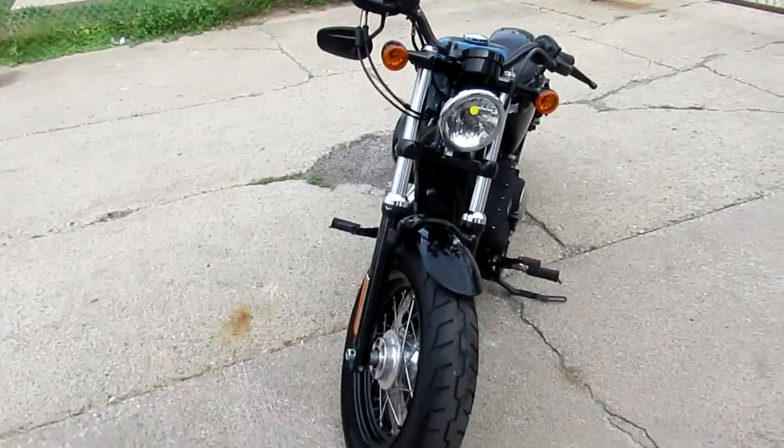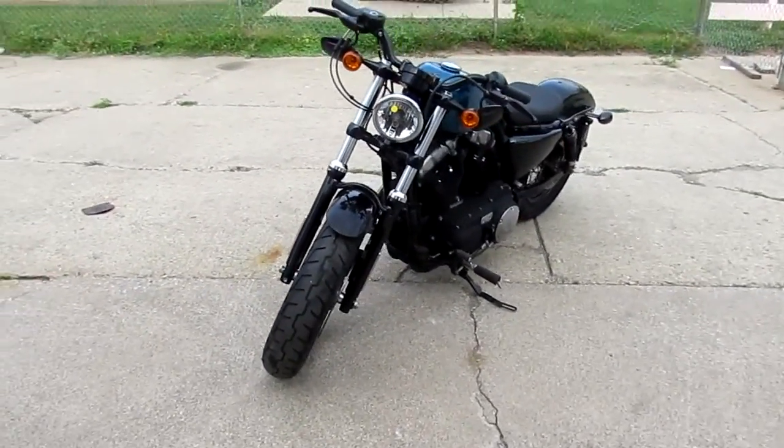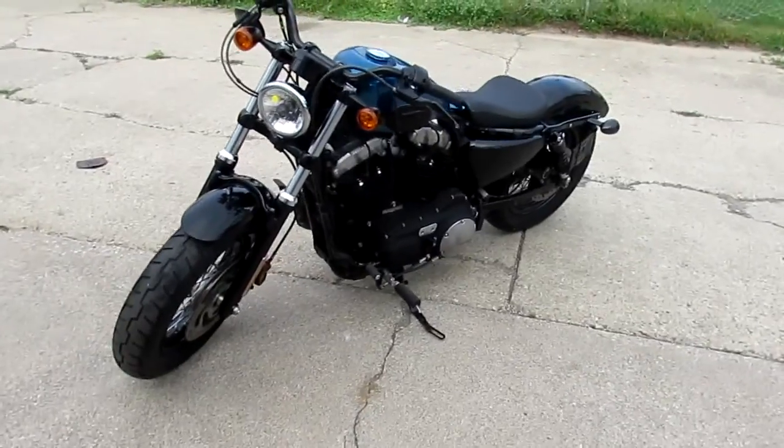There's no reason buying new, guys. You can save thousands on this 2015 XL 1200X. We got this thing priced right at $8,999. This one won't be here long.